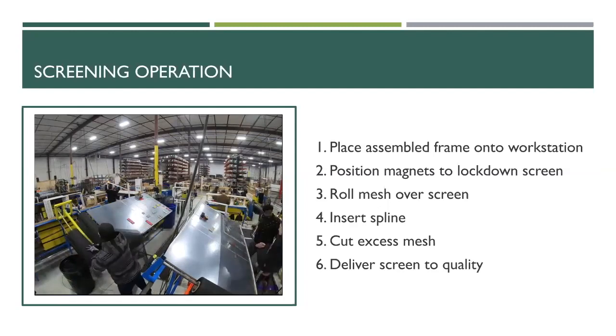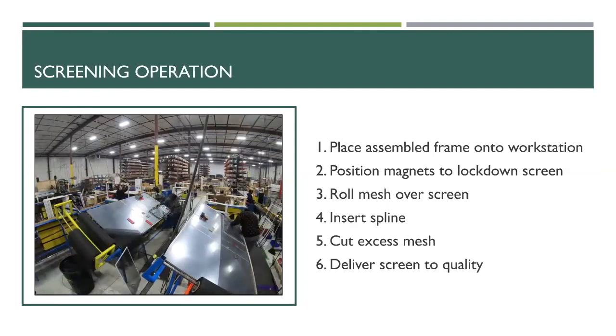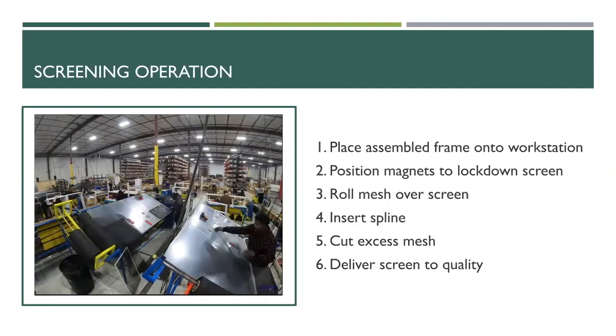Next they spline the frame — inserting the spline around the crevice and perimeter of the frame. This is a very manual process; they have to exert a lot of force to get the spline in the groove. They then use the back side of the same tooling to cut off any excess mesh and deliver the final screen product to the quality inspector.